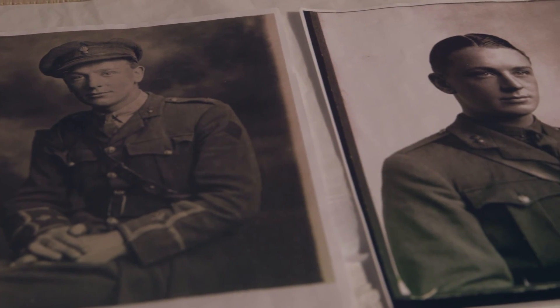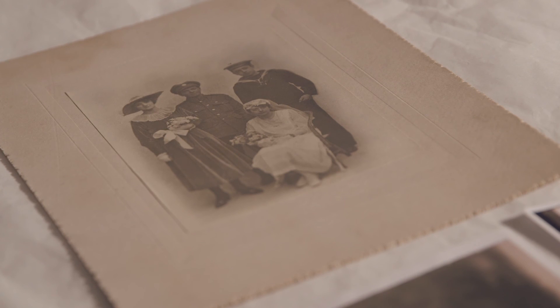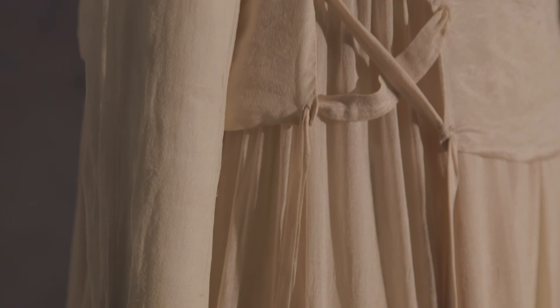Brighton Museum is planning to commemorate the city's involvement in the First World War by holding an exhibition called 'War Stories: Voices from the First World War.' It looks at a range of individuals' wartime experiences and the impact it had on their lives, their families' lives, and the communities they lived in.